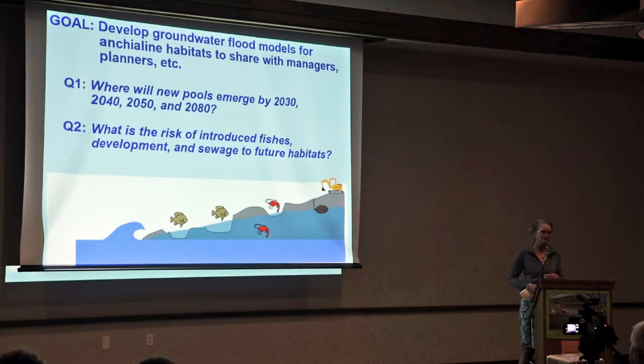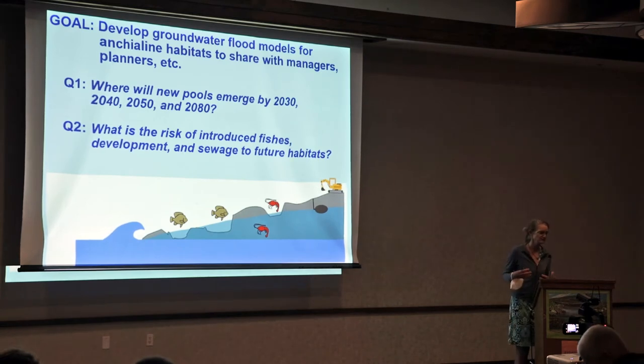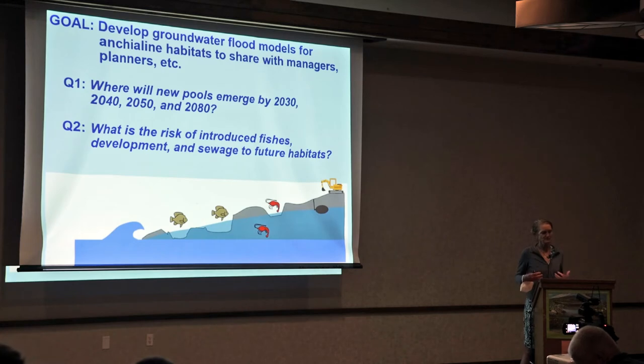In a project with Rebecca Mellis, Chad Wiggins, John Mora, and Lei Shigens, funded by NOAA, we looked at developing fine-resolution groundwater flood models for anchialine habitats. Many national flood model apps, including the one from UH Manoa, are not fine enough scale to see our anchialine pools. We wanted fine-scale habitat maps to share with managers and planners — showing where these habitats will emerge in future years and what risks to expect from introduced fishes, development, and sewage intersecting with sea level rise.